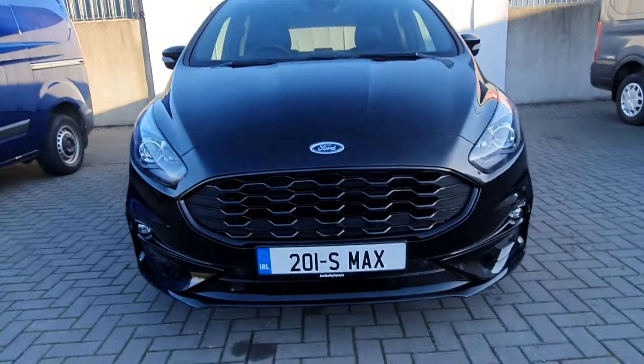In the back, this car comes equipped with rear parking sensors and a rear camera. Inside the car we have front and rear electric windows, and we have automatic headlights.